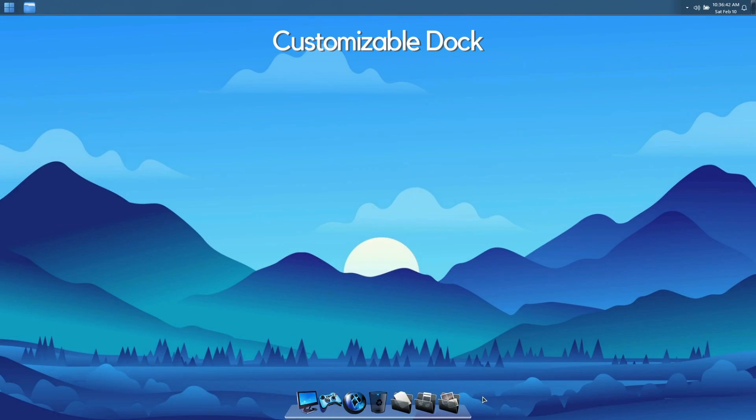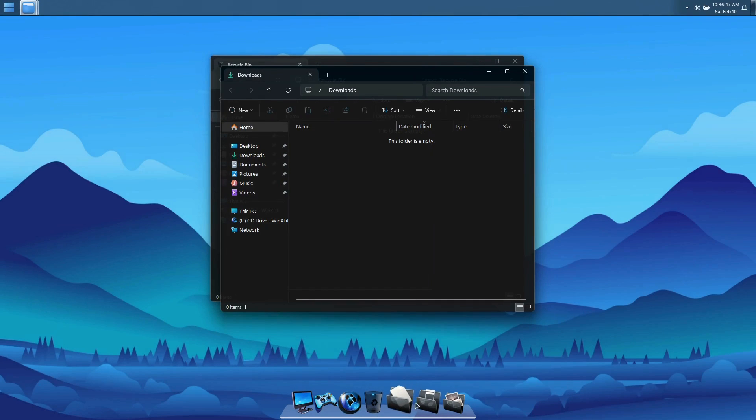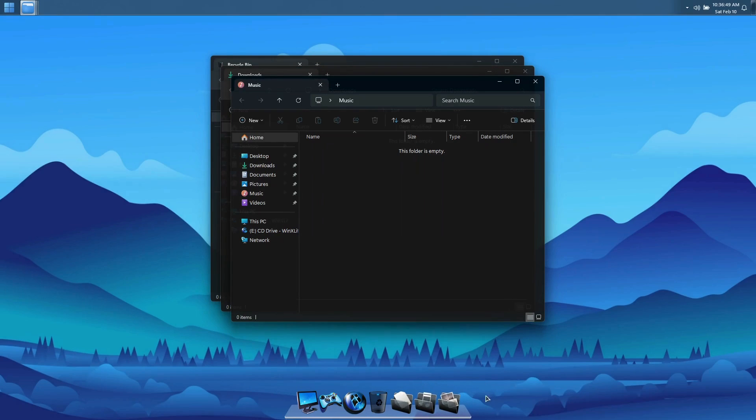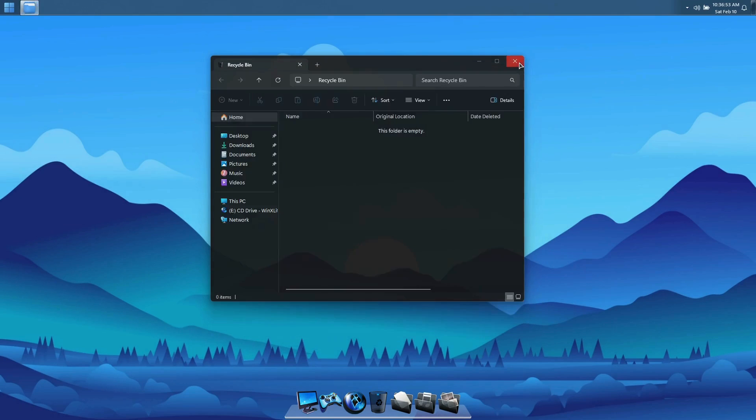We've included a uniquely themed customizable dock in Ultimate 11 Cobalt, which gives you a convenient place to add shortcuts to your favorite apps, games, and locations for easy one-click access.